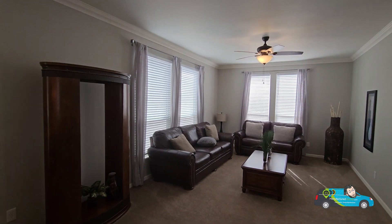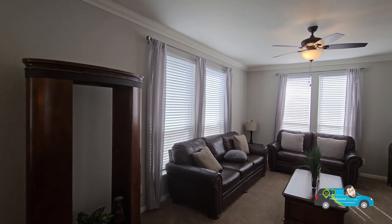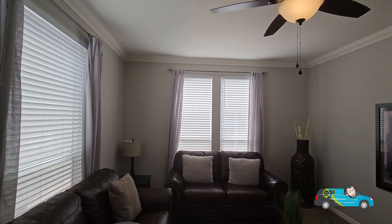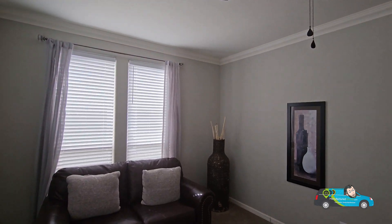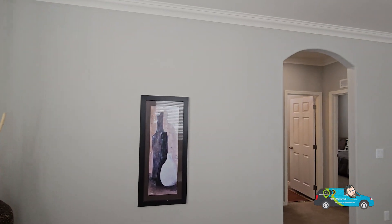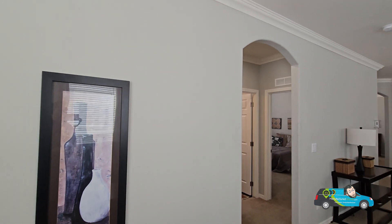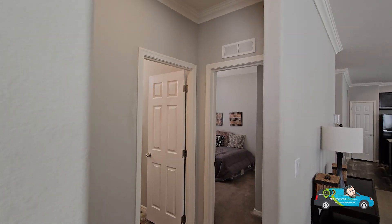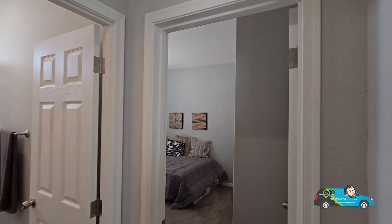Now we are in the family room. The family room is pretty much the exact same size as the living room — 17 feet 1 inch by 12 feet 8 inches. Pretty nice. The registers are in the floor, so that is where your air conditioning and heating is coming from.